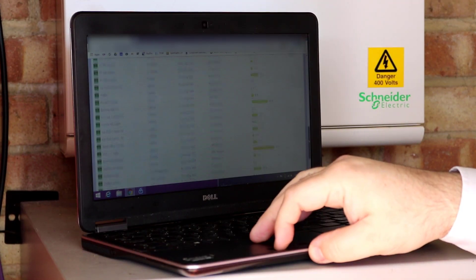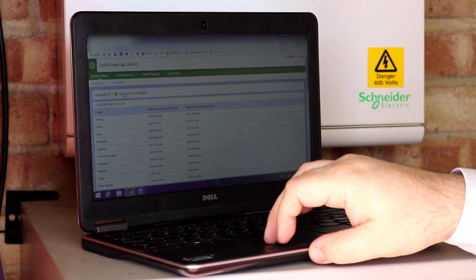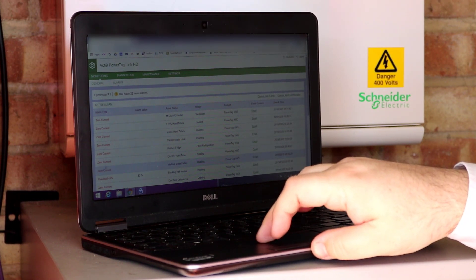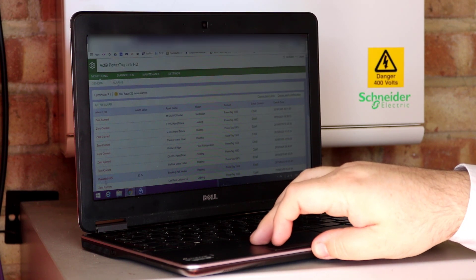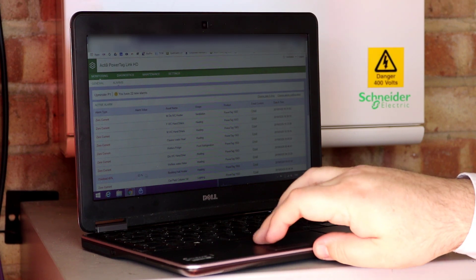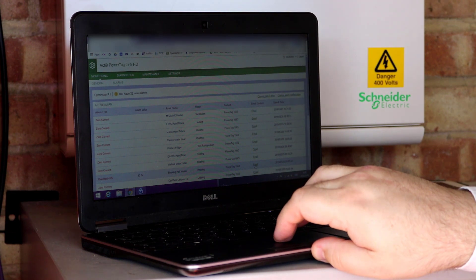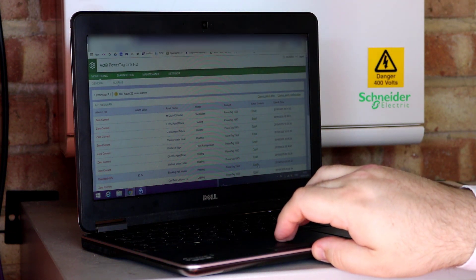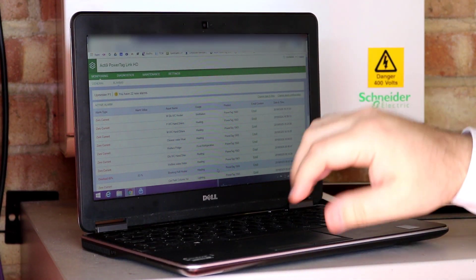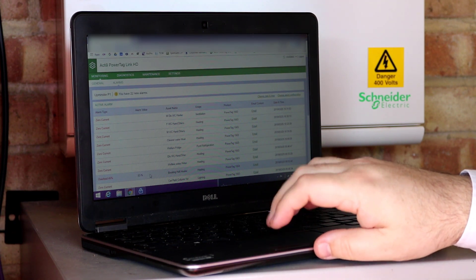There are 40 circuits on this one concentrator device I've dialled into. If I look at the alarms page, it tells me there's zero current — nothing being used at the moment — but there was one where I had an overload of 45%, and it told me the booking hall heater went to 53%. If I want to, I can email all the content of that alert, with times and dates, to myself, or even set it up to email my help desk. For a 45% overload I don't need to, but it's interesting to understand the dynamics of how circuits work.